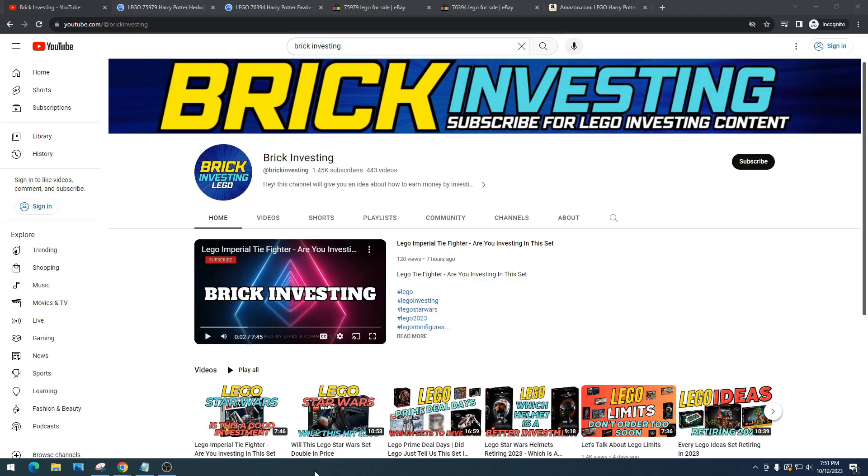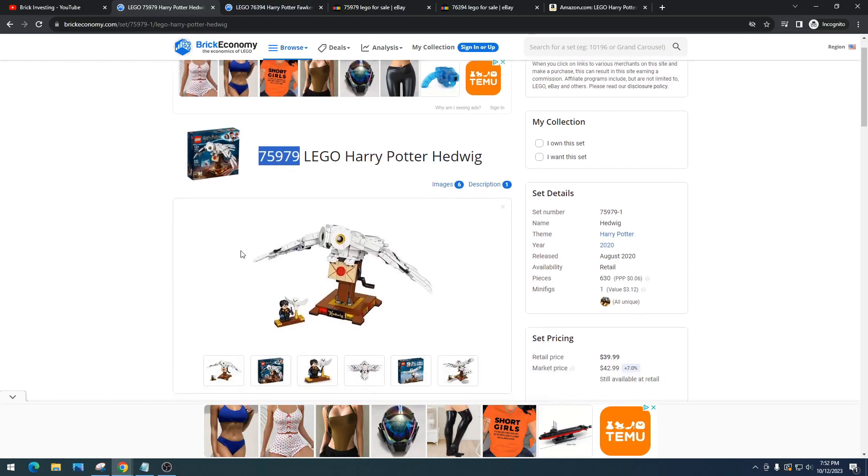I think the LEGO Harry Potter Hedwig is an absolute winner. I knew it was a winner from when I first saw it, and a ton of investors agree — YouTube is just absolutely flooded with videos about how great this set is and how it's a good investment. This set was supposed to retire in 2022. I've got about 118 of these sets, and honestly I wish I had like 200 to 250, because I think it's going to do pretty decent — a potential $20 to $40 profit, and a $40 profit would be double, which would be a grand slam.